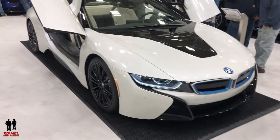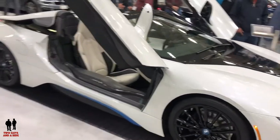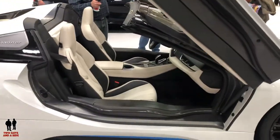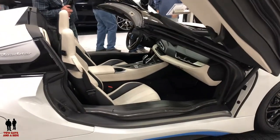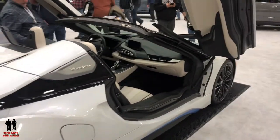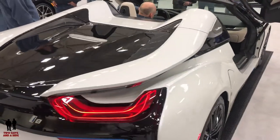This is the 2019 BMW i8 Roadster. It has a total of 369 horsepower, capable of 0-60 in 4.2 seconds for the coupe and 4.4 seconds for the Roadster. Starting prices are $147,500 to $163,300.